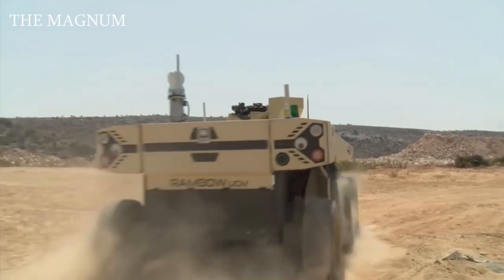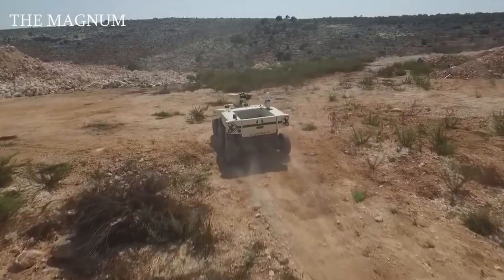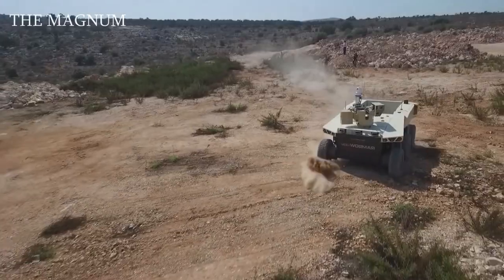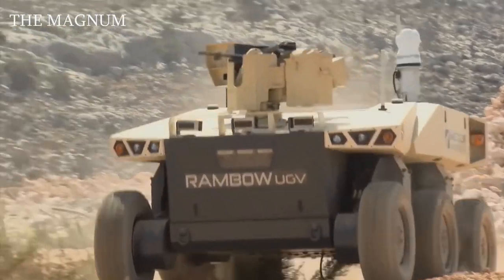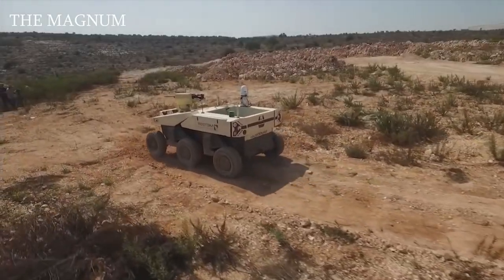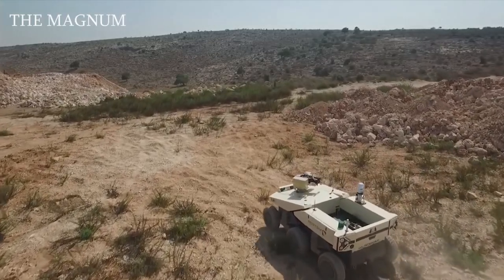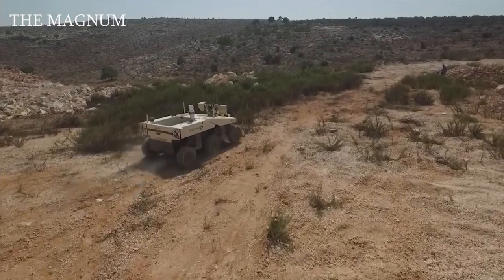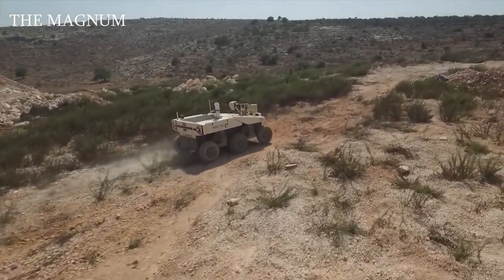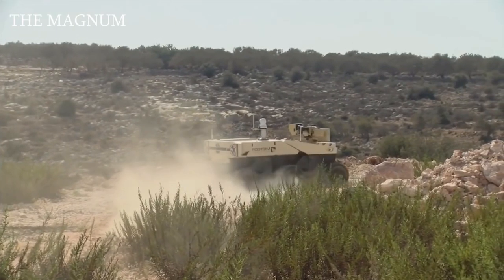Rambo. Israeli company Meteor Aerospace introduced a multi-purpose unmanned ground vehicle called Rambo. The vehicle has a wheel alignment of 6x6, and each wheel is equipped with an electric motor. Thanks to the independent hydraulic suspensions of each wheel, the Israeli Rambo is characterized by high maneuverability. Power supply of electric motors can be carried out in two modes: directly from the batteries or using the built-in diesel generator.